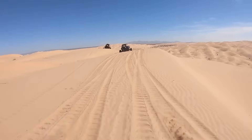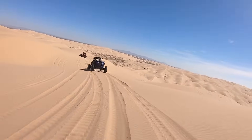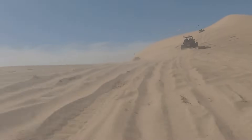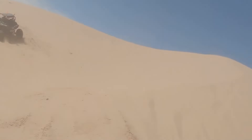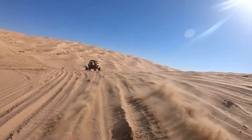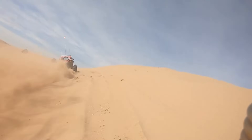The Imperial Sand Dunes, also known as the Algodones Dunes, were formed by windblown sands of ancient Lake Kahuya. The area gained popularity in the 1960s as a hotspot for off-road enthusiasts and has since become a bucket-list destination for adventurers from around the world. Whether you're a seasoned off-roader or a newcomer to the world of UTVs, Glamis offers an adventure like no other. So gear up, hit the dunes, and experience the ultimate off-roading journey in this stunning desert landscape.